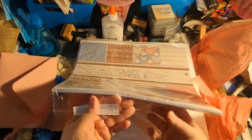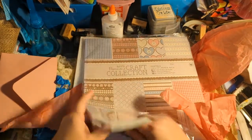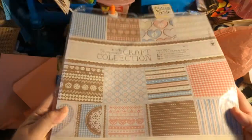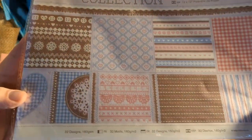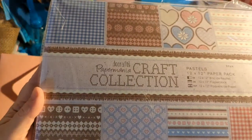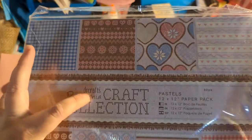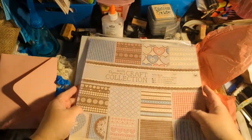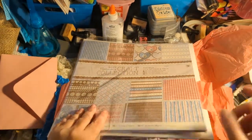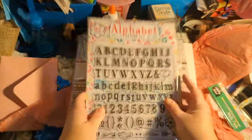Then I got this awesome paper pad that I haven't opened yet. You can see the different pages in there. This is Docrafts Paper Mania Craft Collections Pastels. I love this — I don't think I've ever seen it in the stores here, but then again I haven't looked at paper in a while because I don't need to buy anymore!